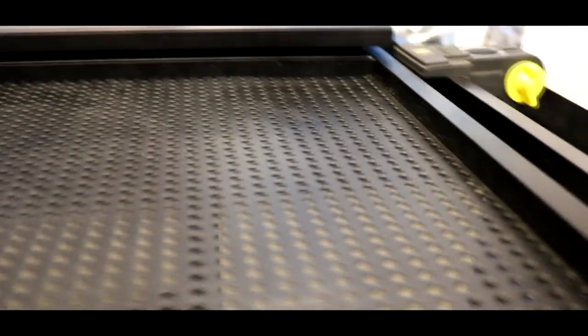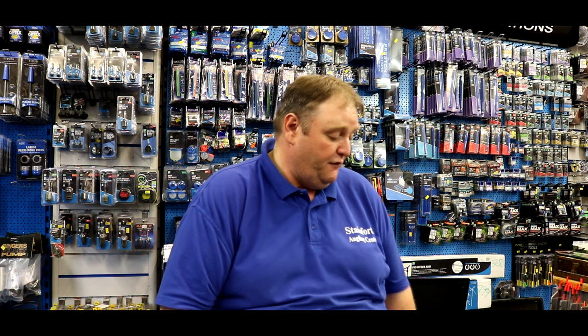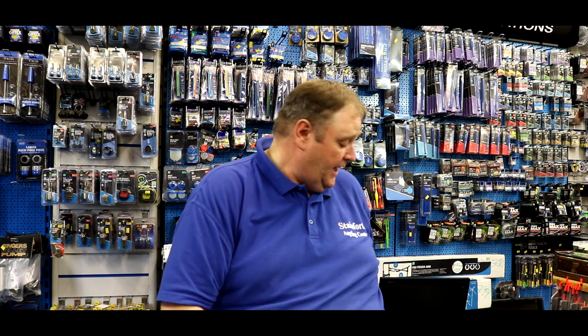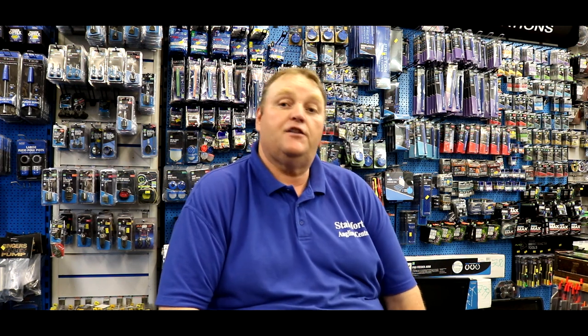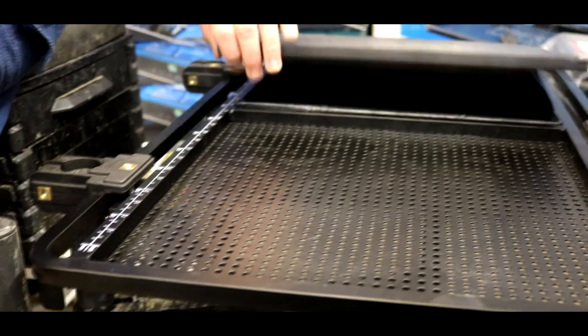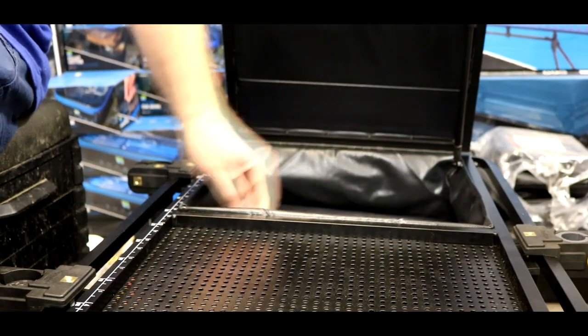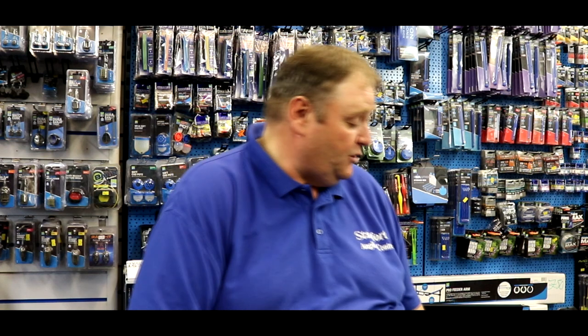They're £125, which isn't cheap, but all trays of this sort are around the same money. They're very light compared with a lot of the other trays — a lot lighter than the full one. It comes with a full measuring scale on the side for feeder fishing, all the way up to 500mm. The lid is on a piston so you can set it to come back down after you've been in it. Absolutely lovely — will fit any leg, comes with all the different attachments, and also comes with a spare leg.